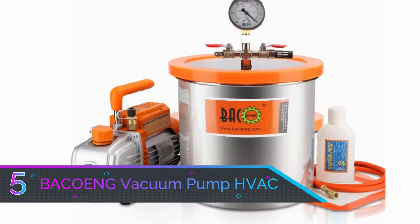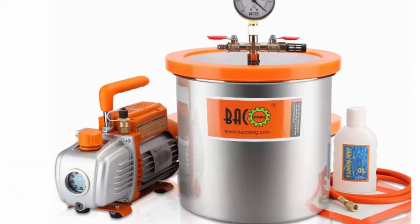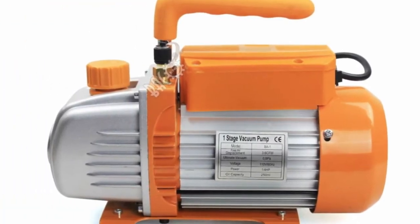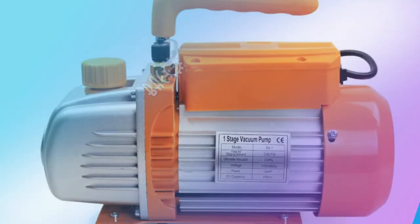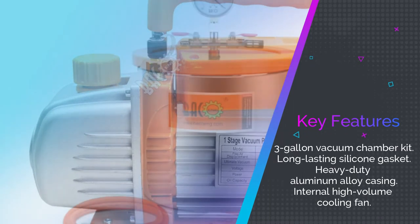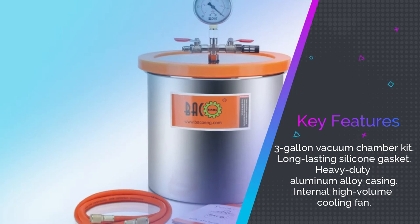Number five: Backing Gallon Vacuum Pump HVAC. For small projects around the home and for hobby enthusiasts, this Backing three-gallon vacuum chamber kit is a great tool to have in your workshop. It features a three-gallon vacuum chamber with a long-lasting silicone gasket that can be used 10,000 times or more without deteriorating.